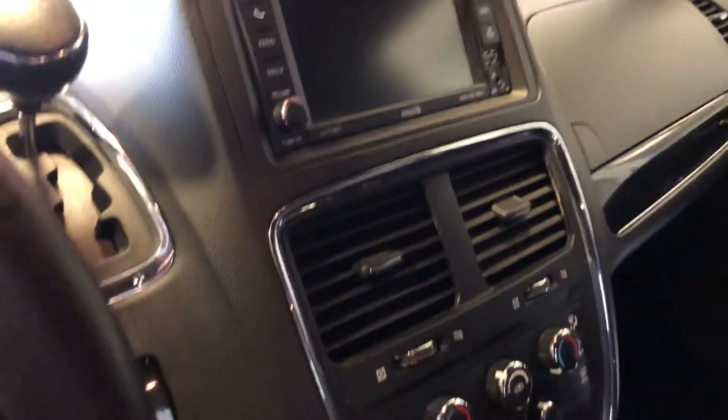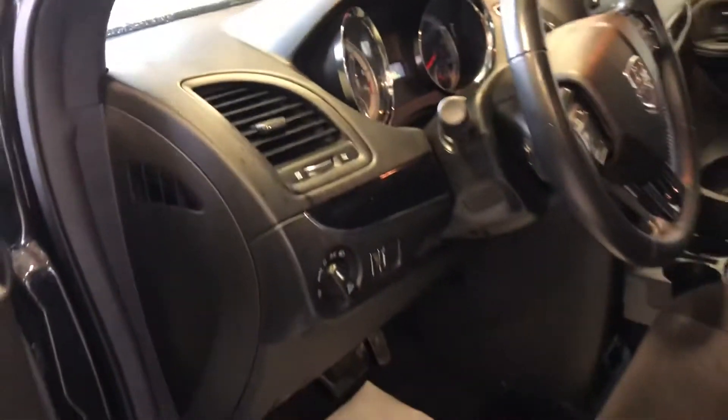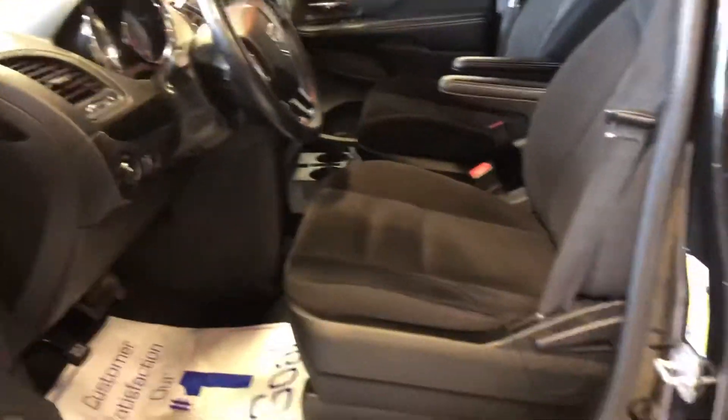The screen will actually slide down for your CD player. Interior's in great shape. We'll look at the middle section here.